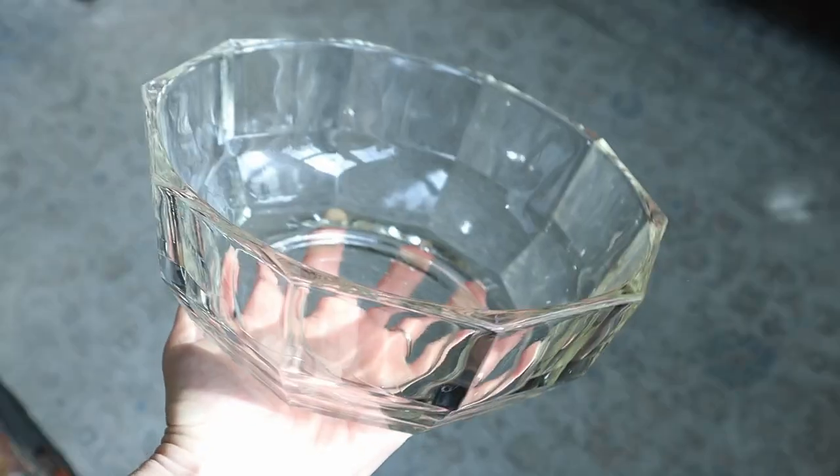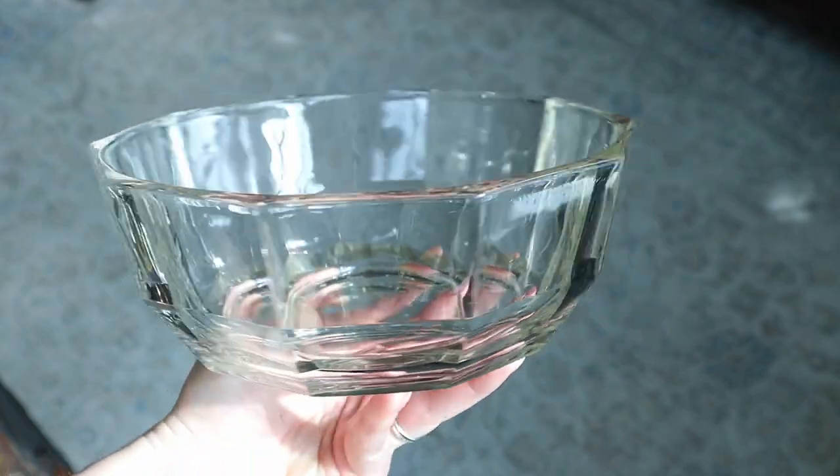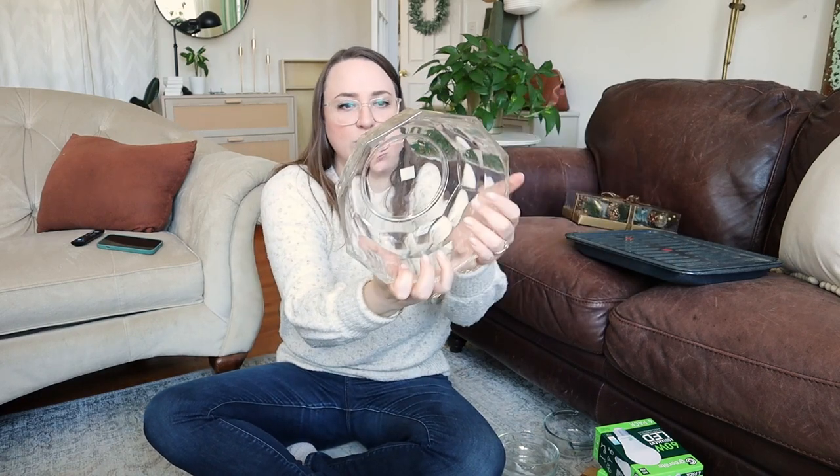I did get this one — I feel like it's really nice for a smaller salad or a fruit bowl. You could even use it as a fancy mixing bowl. Just lots of uses, and I love the shape on that one. It was $4.99. But I think that's everything — it was a big haul.